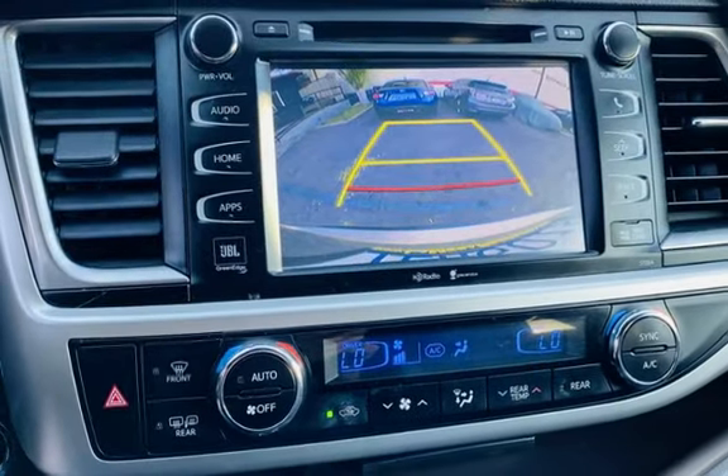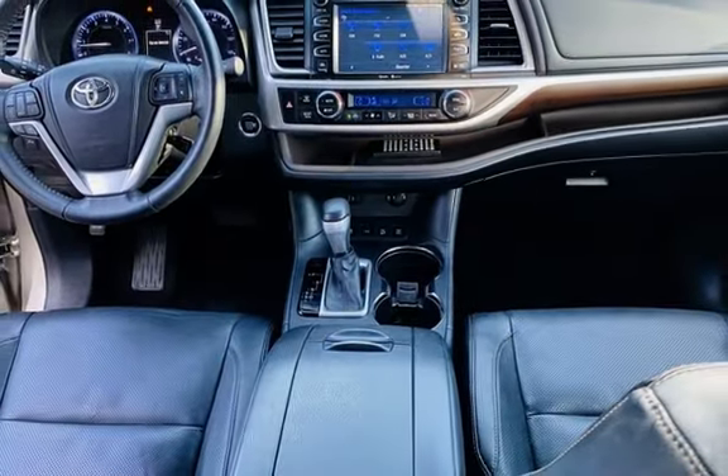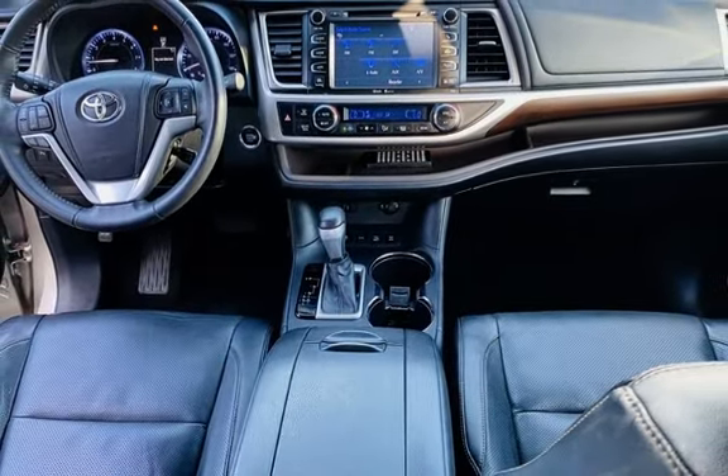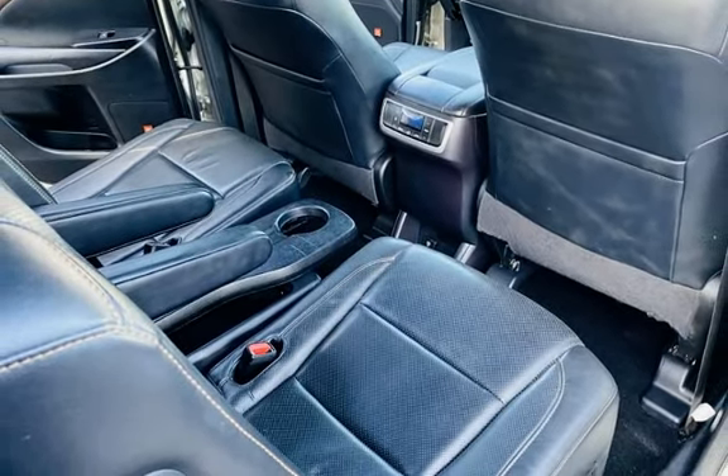Further features include parking sensors, seat belt force limiters, power door locks, stability control, traction control, navigation system, wireless data link, rear privacy glass, and window defogger.